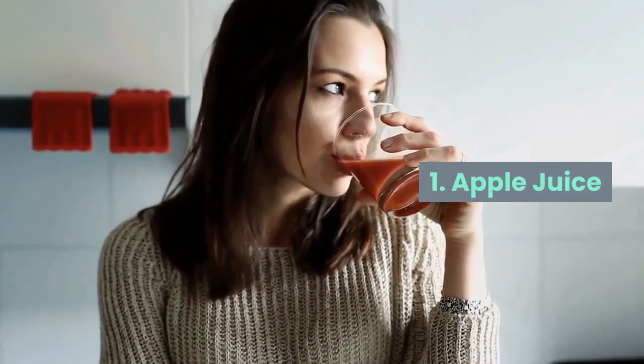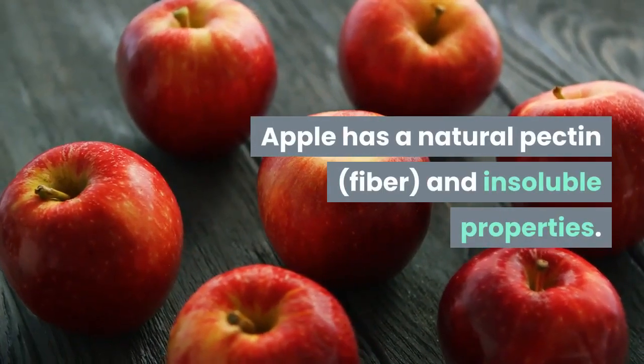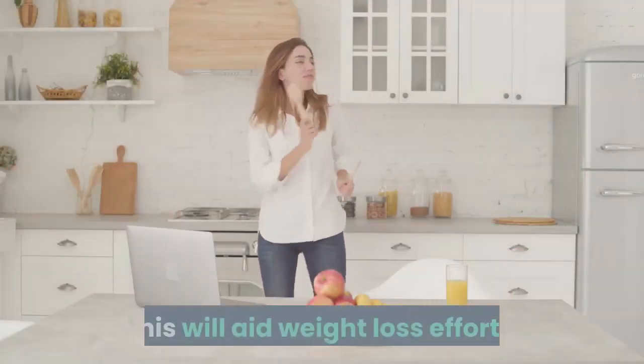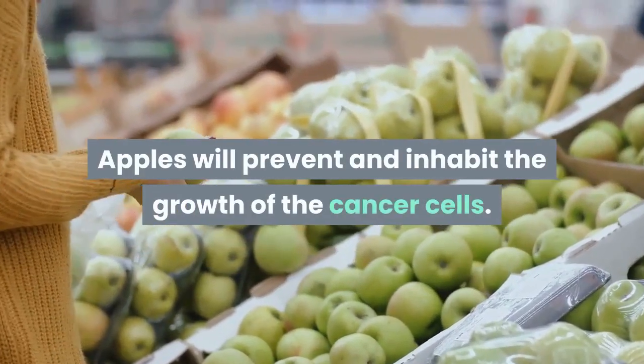1. Apple juice. Apples have a natural pectin, fiber, and insoluble properties. This will aid weight loss efforts. Apples will prevent and inhibit the growth of cancer cells.